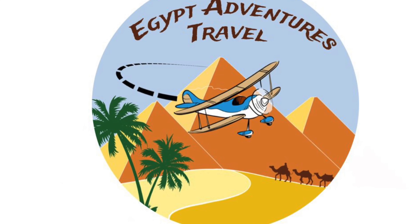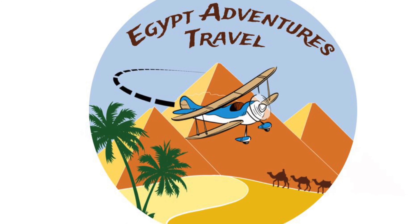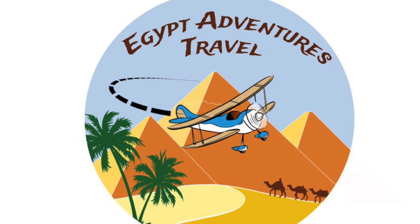Check us out on Instagram or Facebook at EgyptAdventuresTravel, or go to www.EgyptAdventuresTravel.com.